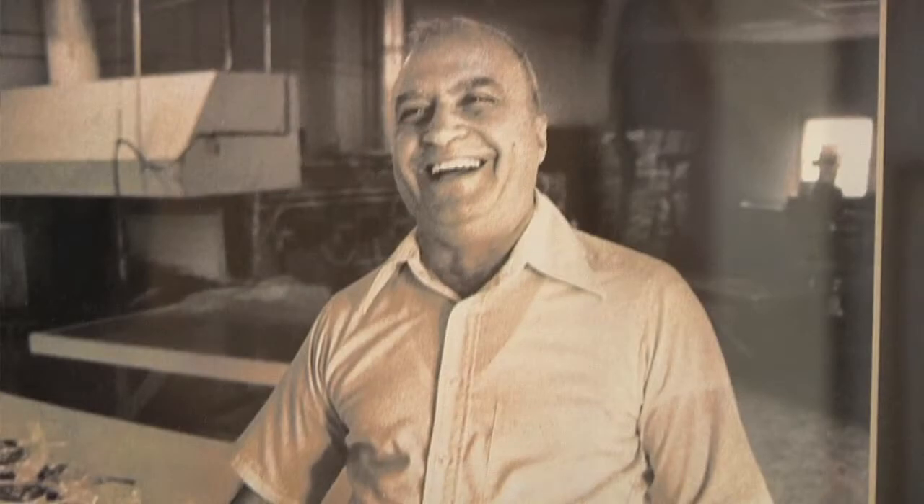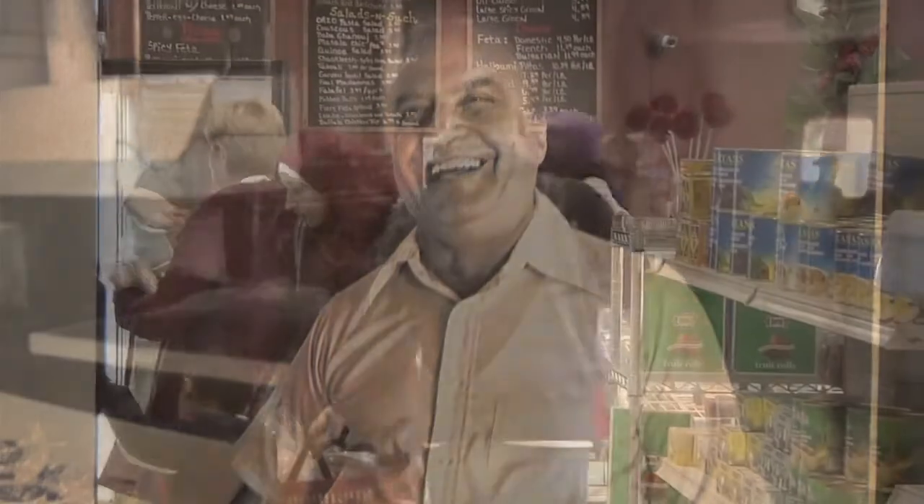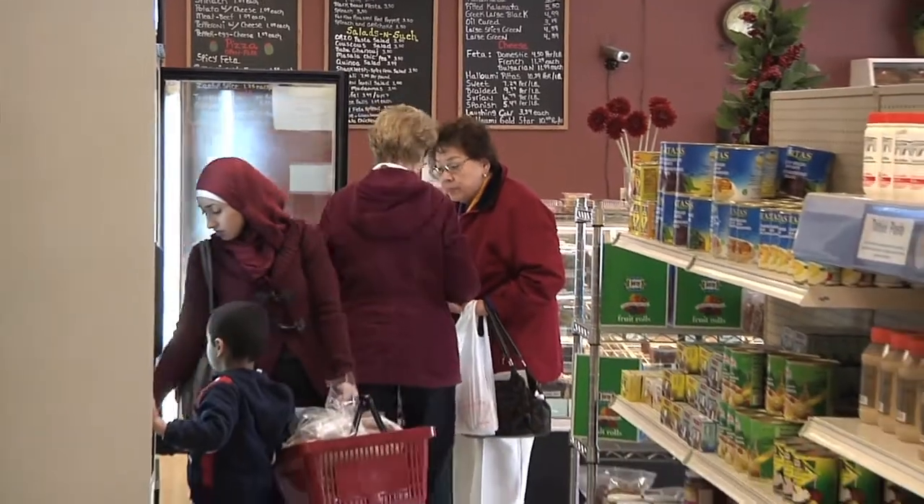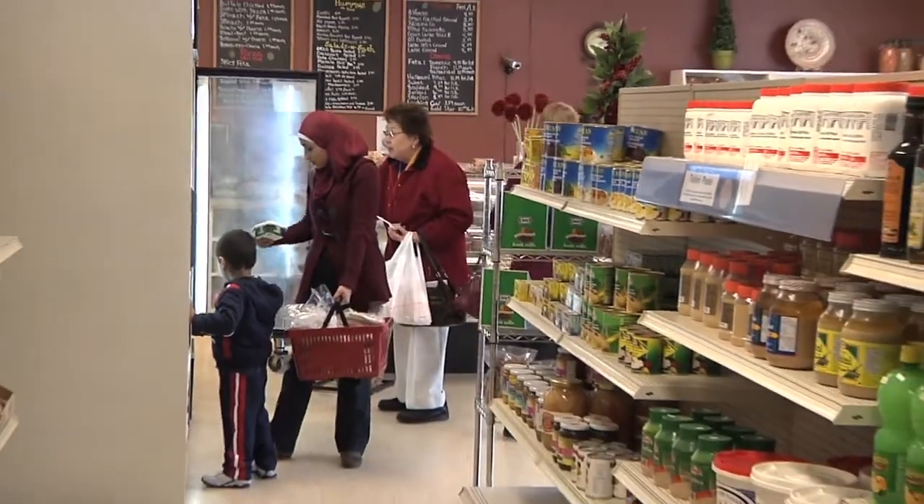And that's saying something, to be in business that long in the same locality. We're very well received with our customers and our customer base grows all the time. Tell me, what's the difference between a Middle Eastern bakery and just a regular bakery?